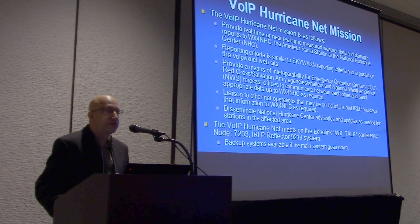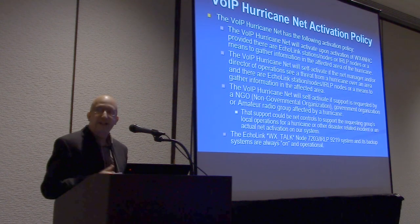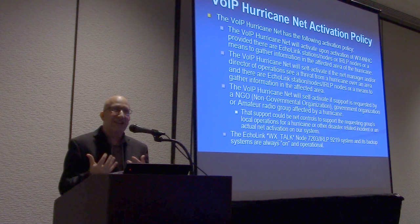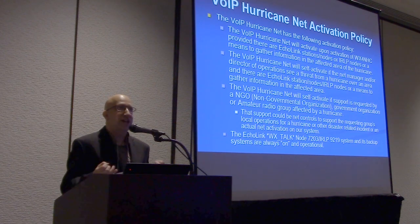We are on Star WX underscore Talk Star, Echolink conference, and IRLP 9219. We have a variety of backup systems if the network goes down. We activate certainly when WX4NHC is up and running. There are times where we've actually self-activated — these have been cases where a tropical storm suddenly intensifies into a hurricane. One I remember very vividly was in 2005 with Hurricane Emily, which was in the middle of the night.